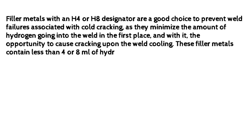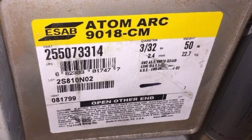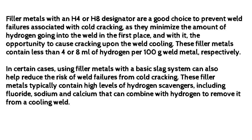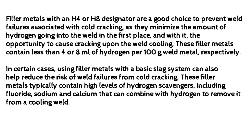Filler metals with an H4 or H8 designator are a good choice to prevent weld failures associated with cold cracking, as they minimize the amount of hydrogen going into the weld in the first place, and with it the opportunity to cause cracking upon the weld cooling. These filler metals contain less than 4 or 8 ml of hydrogen per 100 g of weld metal, respectively. In certain cases, using filler metals with a basic slag system can also help reduce the risk of weld failures from cold cracking. These filler metals typically contain high levels of hydrogen scavengers, including fluoride, sodium, and calcium, that can combine with hydrogen to remove it from a cooling weld.